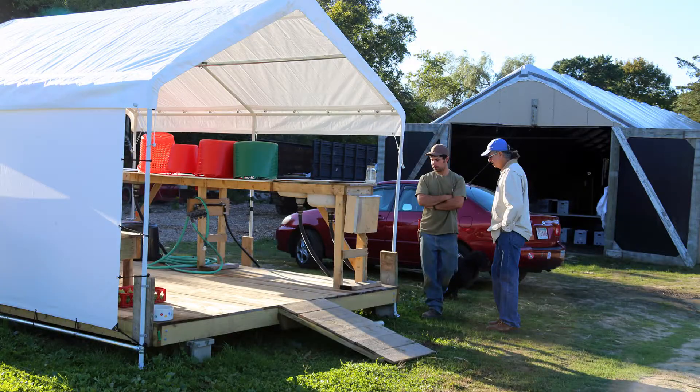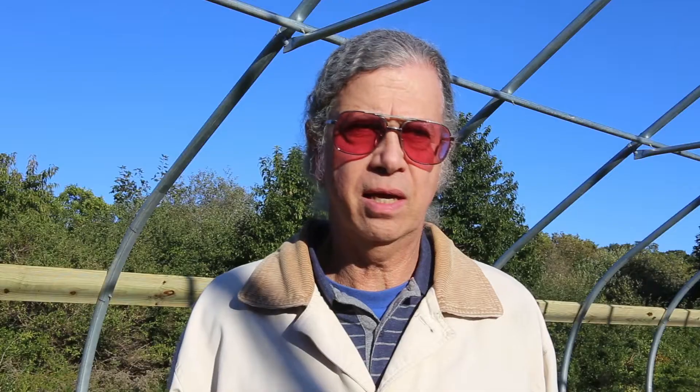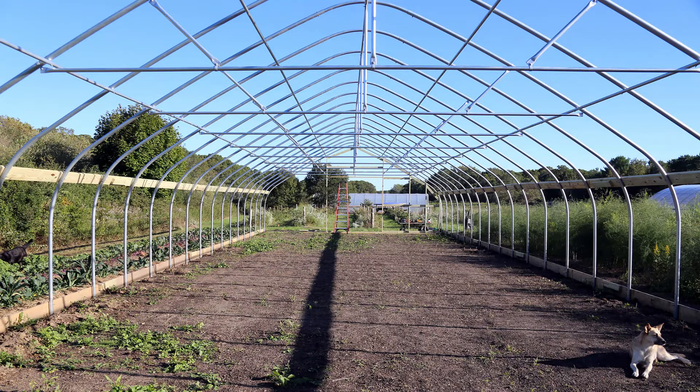I'm Steve Spear. I work for the Natural Resource Conservation Service, a local office in West Yarmouth, Massachusetts. I've been working here with Matt Churchill for a couple of years. We did a full conservation plan with him. He noted all the resource concerns, and we've had a number of practices installed, including this high tunnel that we're standing in now.